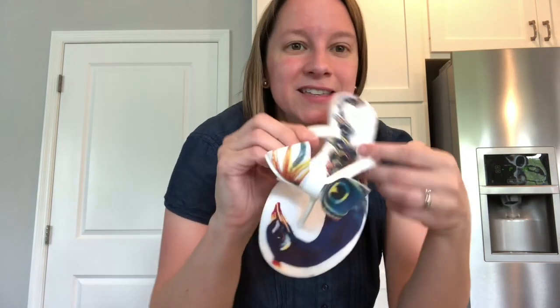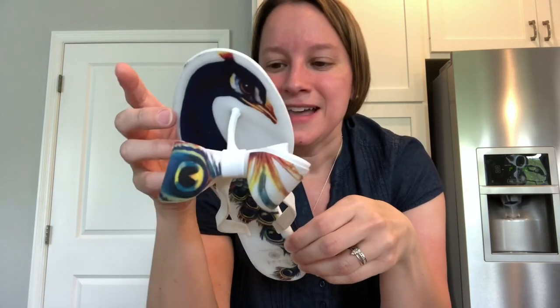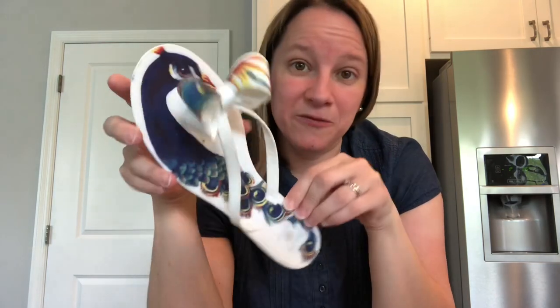These obviously popped on the shelf for me — a pair of flip flops with a peacock on them. These are size 10, or I would keep them for myself because I just think they are so fun. I only paid $2 for them. The more unique these designs are, the better they sell. They're by a company called Dizzy. I'm curious to see what these go for, but even for $2, if I can get $25 for these that would be awesome.